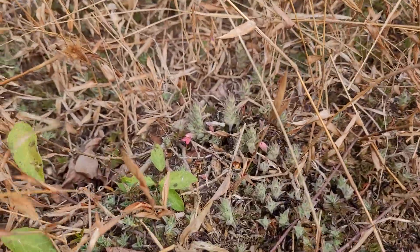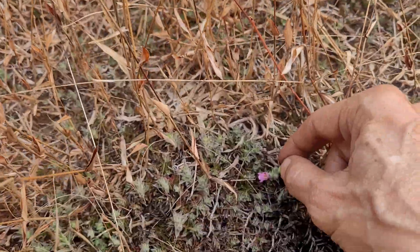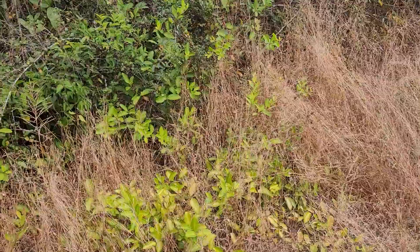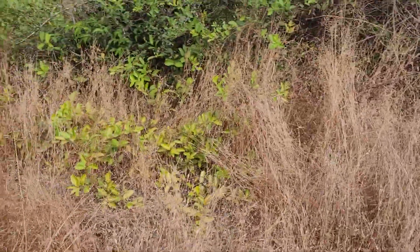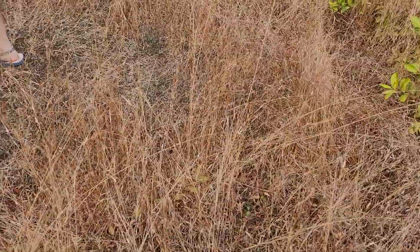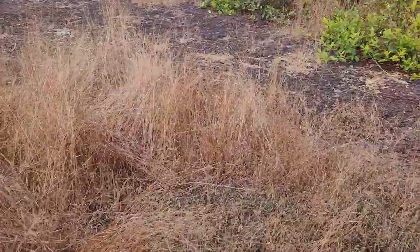It makes me simultaneously happy and sad when I see them, because such a beautiful thing — nobody knows about this plant. Hardly a few botanist specialists know it, and nobody is growing it either. If it disappears, these endemic species specialized to grow only in this peculiar biogeoclimatic region will be gone. These are the kinds of things that need to be saved.